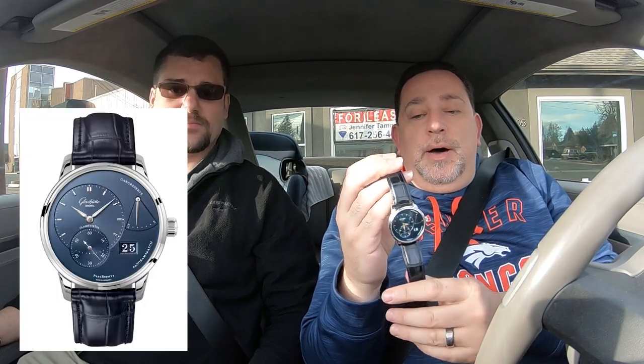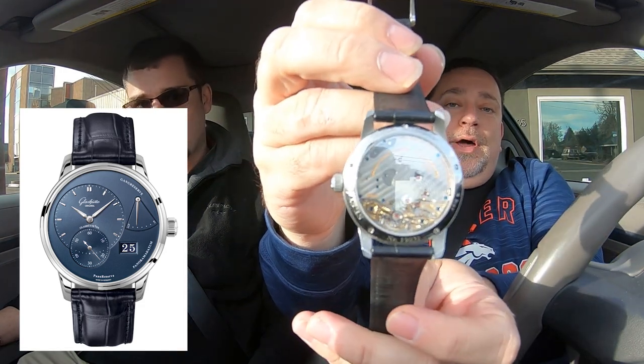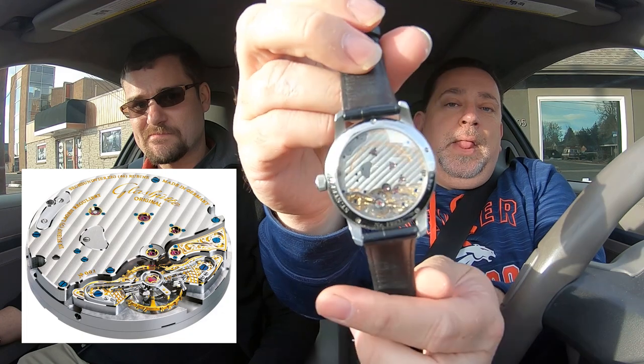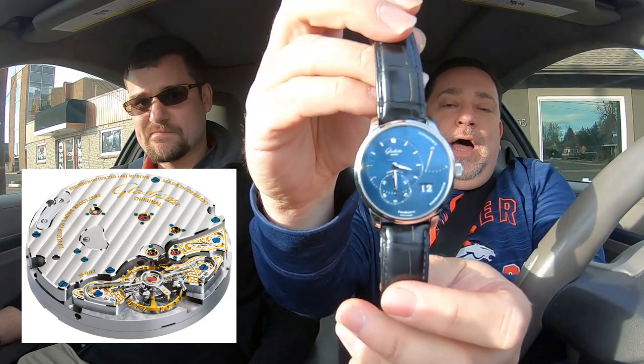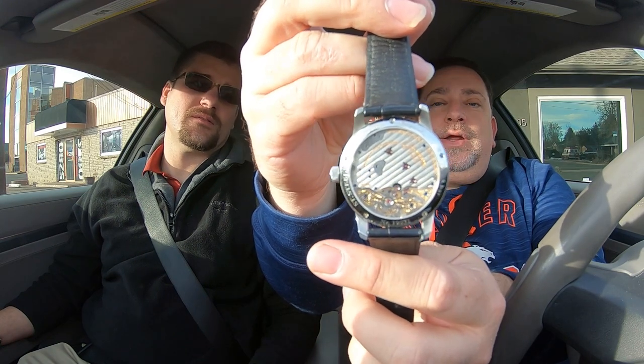We're going to go ahead and go for a little drive right now. Before we do, I'd like to discuss my watch. We've got a German car and we need a German watch — so today I have got my Glashütte Original Panamatic manual wind watch. It's got a beautiful movement and a beautiful dial as well. I like winding this thing — it's got a really nice winding motion.